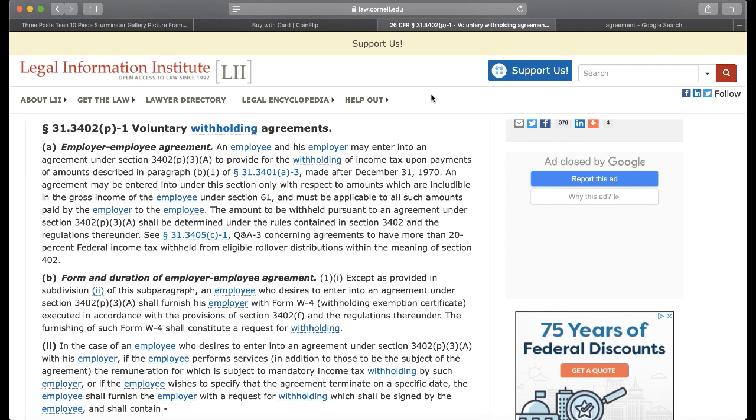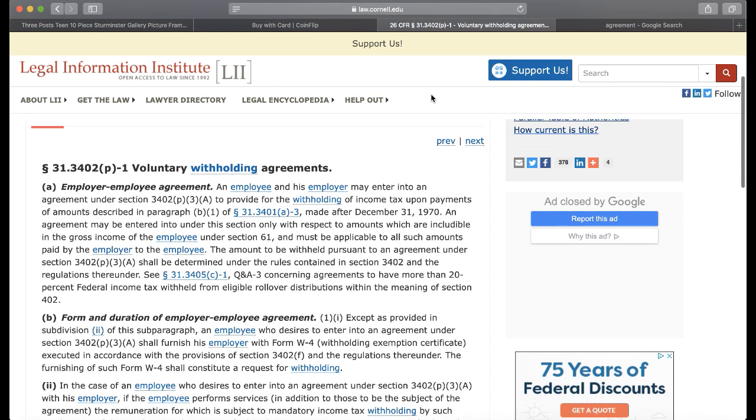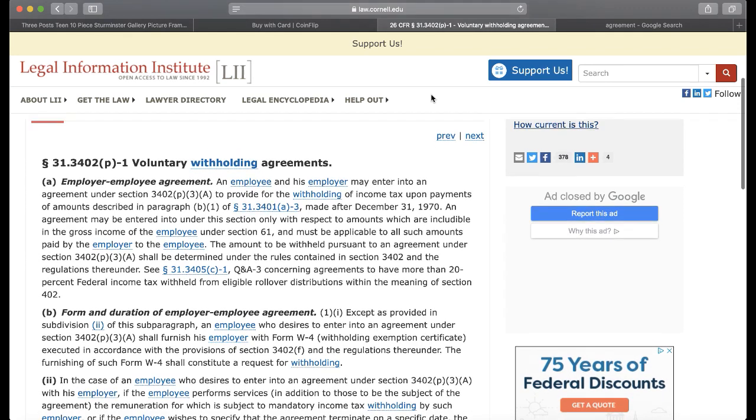The amount to be withheld pursuant to an agreement under Section 3402(p)(3)(A) shall be determined under the rules contained in Section 3402 and the regulations thereunder. All in this section is saying you and your employer enter into an agreement, so it has to be a meeting of the minds, and you say whether you want to do this or not.